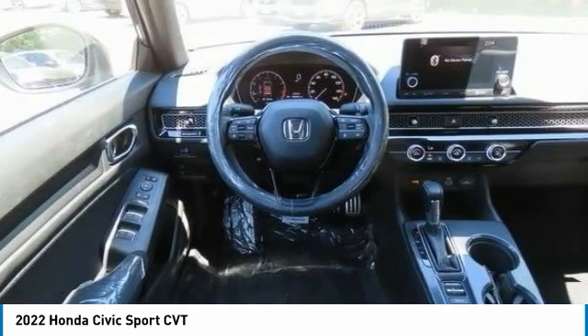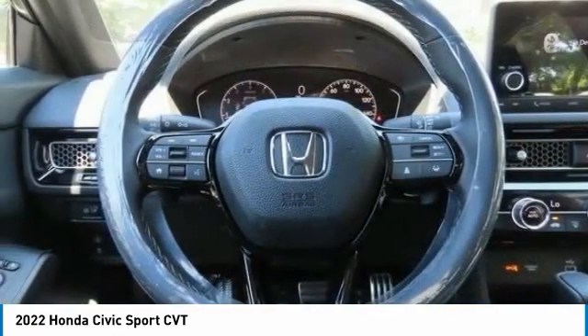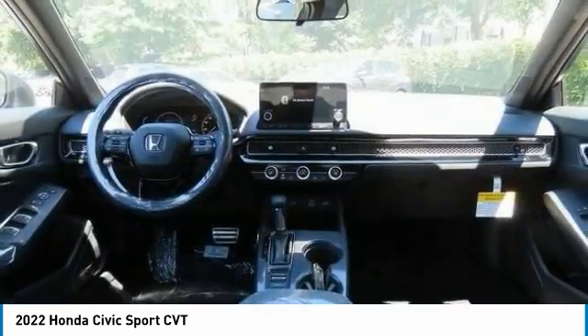Front-wheel drive, auto-off headlights. Wouldn't you look great in this vehicle? Stop in today and see for yourself.